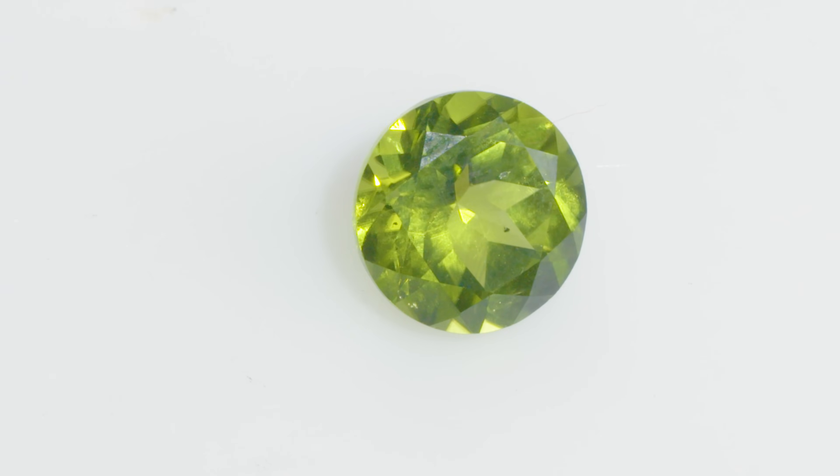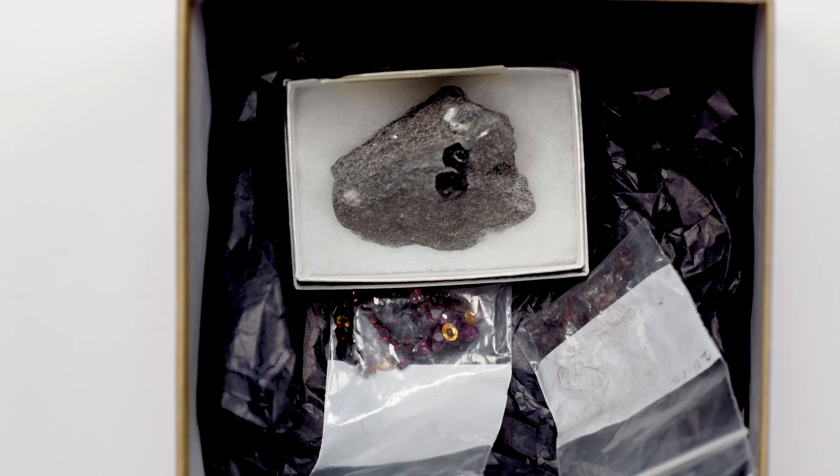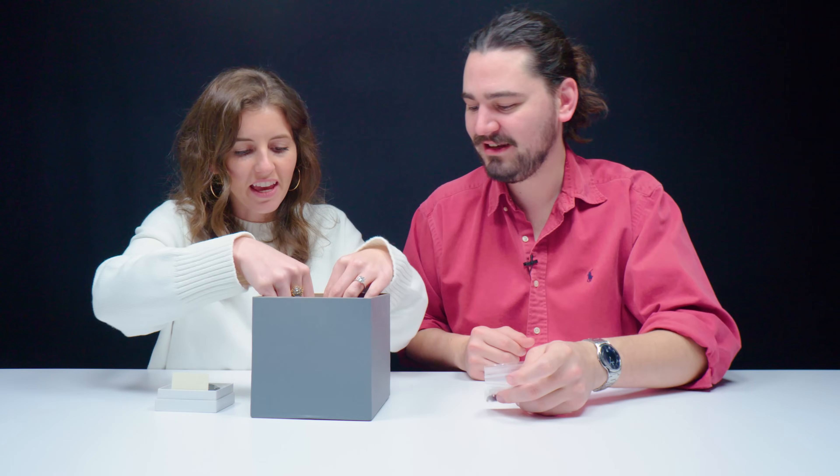All of the specimens that we will be unboxing today are colored by iron, but they all have different colors. A lot of the times trace elements that color gemstones and minerals will color in a similar way — they'll all color blue or they'll all tend to color green. But iron has a surprising amount of variety of colors that it can produce in gemstones through one means or another.